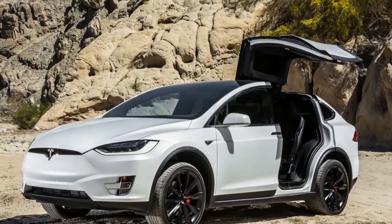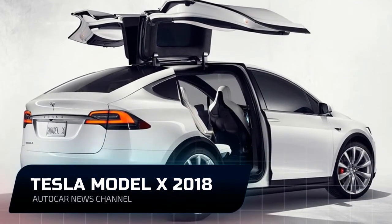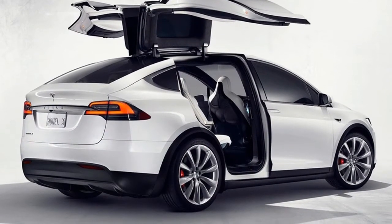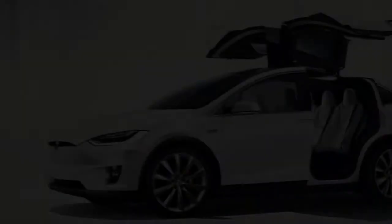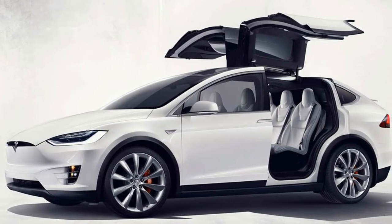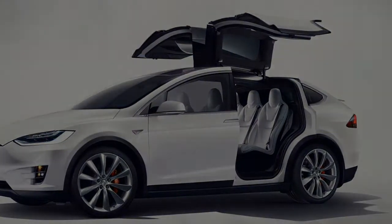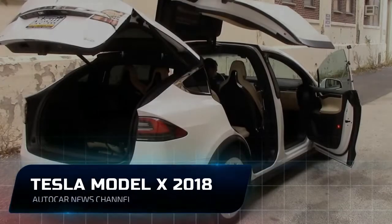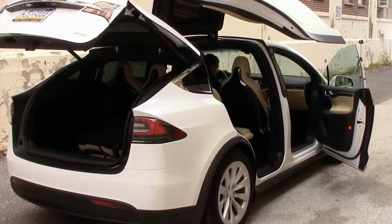But do you want complicated doors? Mostly you just want doors to open easily, quickly, and provide a large enough portal to let you into the cabin. Fully open, the falcon wing door provides a large entry, but it's still easy to smack your head on the tip of the wing. There's a wait, too. The falcon wing doors take five and a half seconds to open, six to close, and occasionally the sensors halt their progress even when there's nothing in the way.